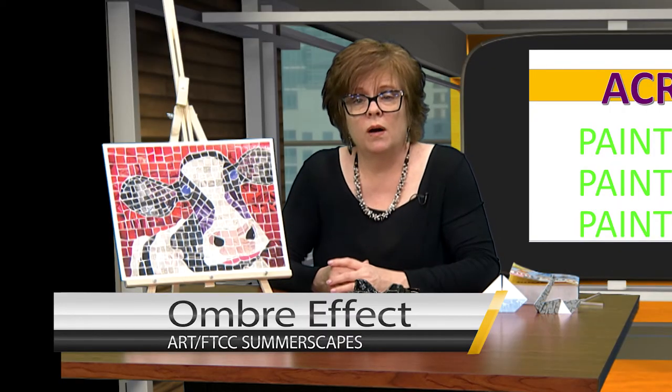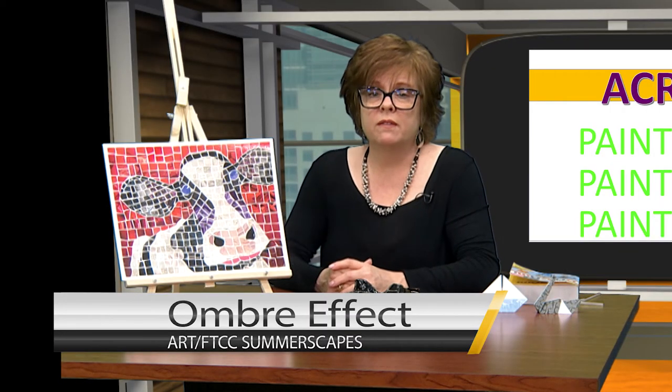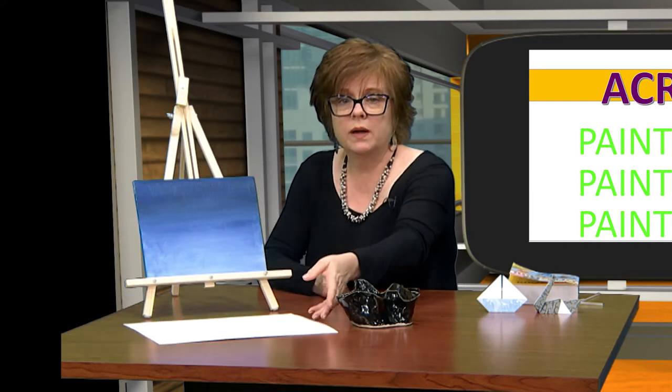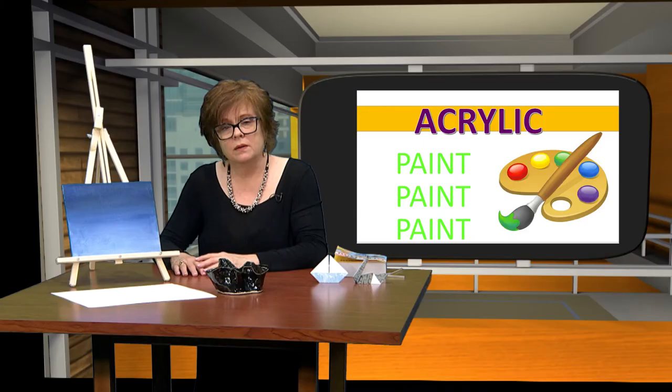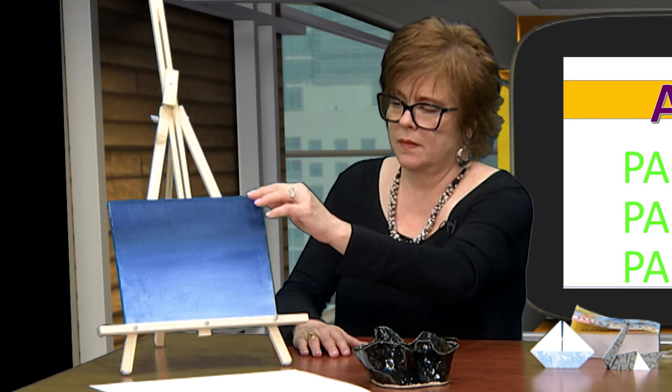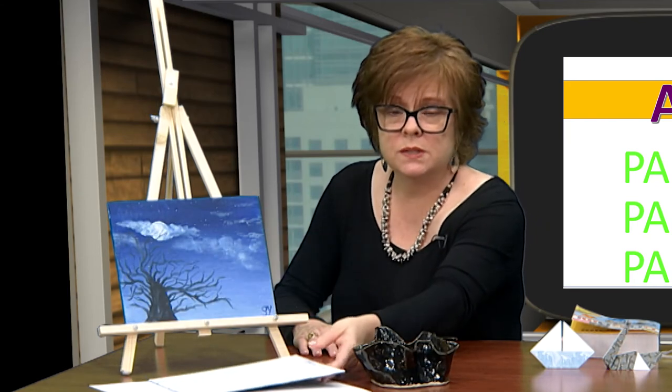One of the more often used techniques is the ombre effect, in which the use of a single color slowly melts into another, creating the gradual blending of one color hue to another, usually moving tints and shades from light to dark. It can be easily used as a background for your own little masterpiece. Come join me in learning how to paint in this style.